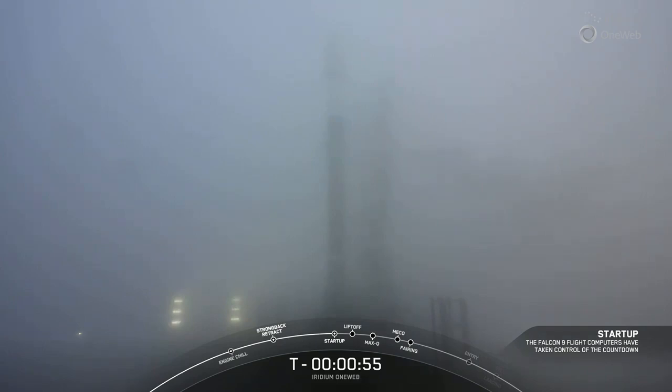On countdown, this is the launch director. We are currently evaluating — the vehicle remains healthy.